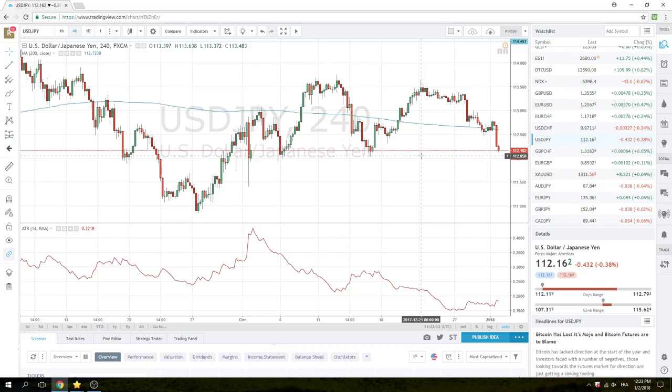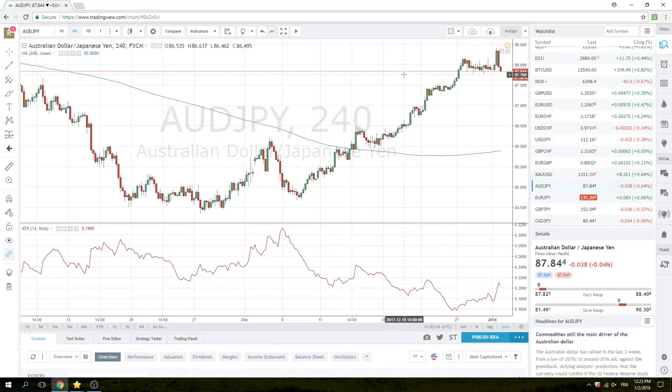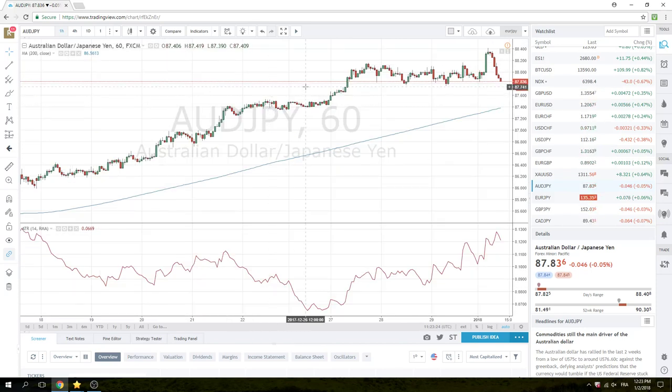So we're looking at ways to get long yen. The third chart is Aussie yen — we really like 87.76, pretty close now. Market's a little lethargic here, so we don't want to get too carried away. We'd like a story — we'd like a risk-off story to go with this if possible.